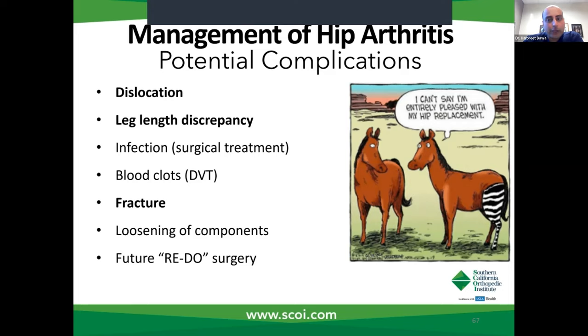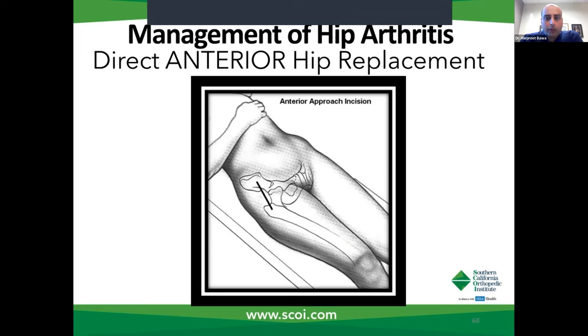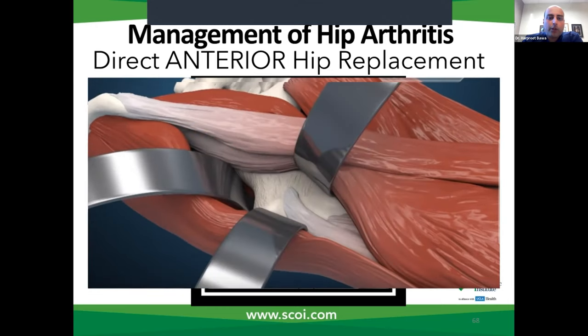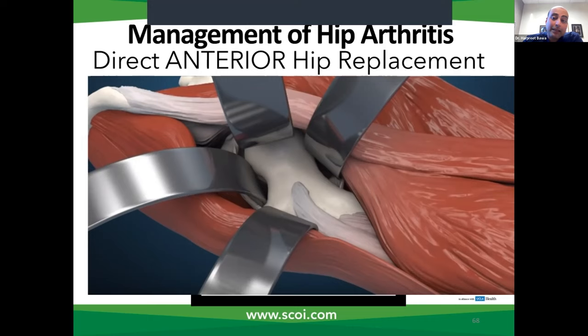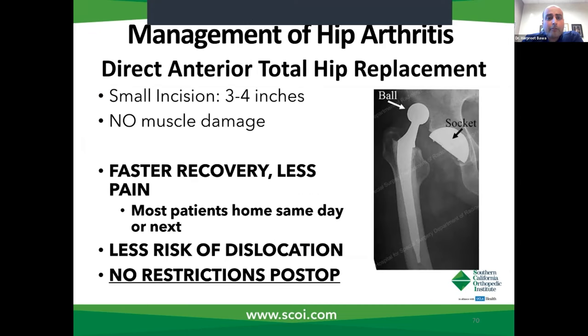The advantages of direct anterior hip replacement relate to how you approach the hip joint. You approach the hip from the front. There are two muscles — you simply stretch them apart and it provides a window to work through. No tendons are cut or released during this operation. You remove the capsule, don't dislocate the hip at all — the top of the bone is removed without any dislocation. You're not cutting, detaching, splitting, or lifting anything from the muscle. So it's a very muscle-sparing approach, and that translates into a lot of benefits to the patients.